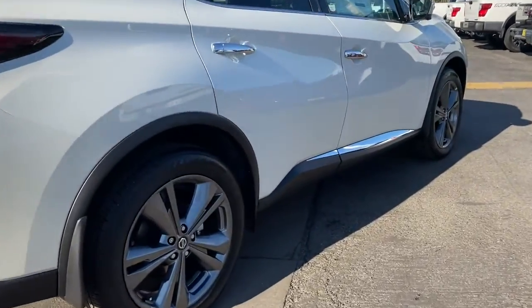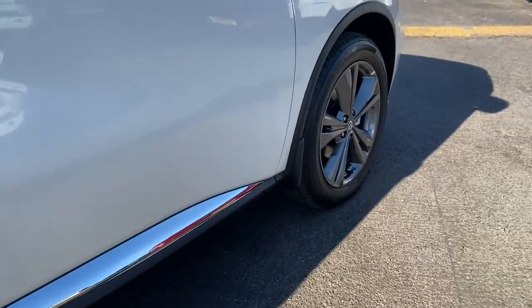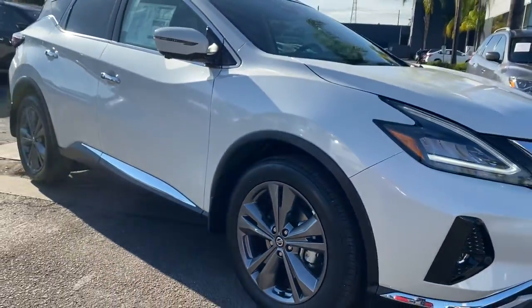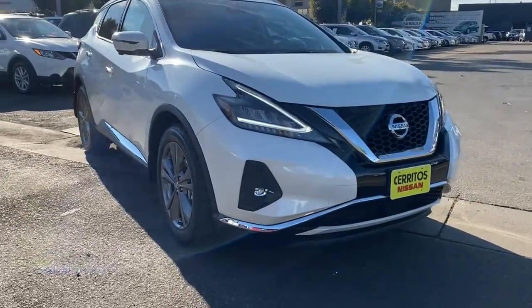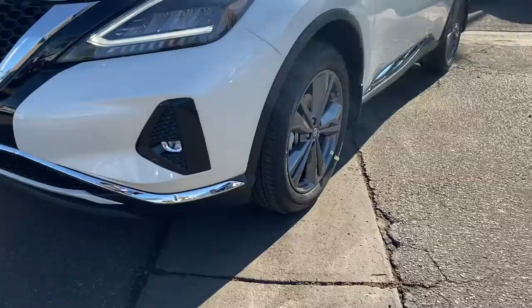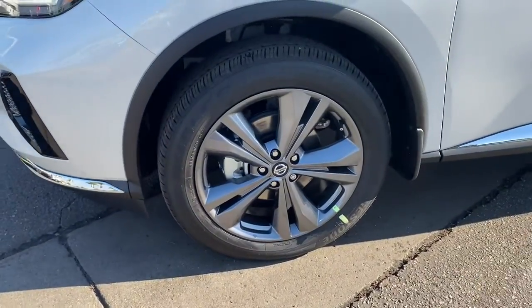The following are some of this vehicle's highlighted options: panoramic roof, keyless entry, sun moonroof, navigation system, remote engine start, woodgrain interior trim, power liftgate, premium sound system, satellite radio, and power passenger seat.